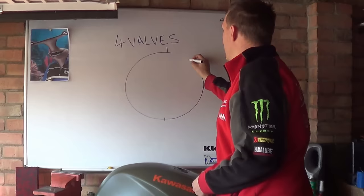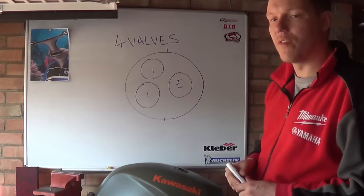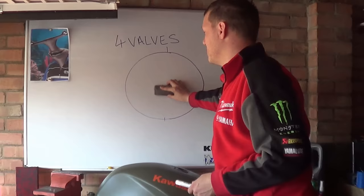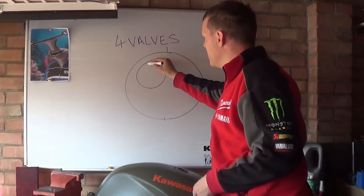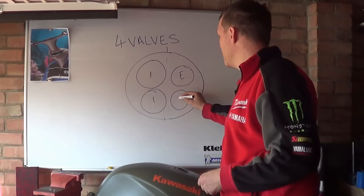Going back to the cylinder head: we've had our two-valve layout. The next step to increase flow is to decrease the size of each valve but have more of them — that gives you the three-valve configuration. Then we move on further: we bring our two inlet valves as big as we can get them along an imaginary center line, and then have the smaller exhaust valves alongside them — that's your four-valve layout.